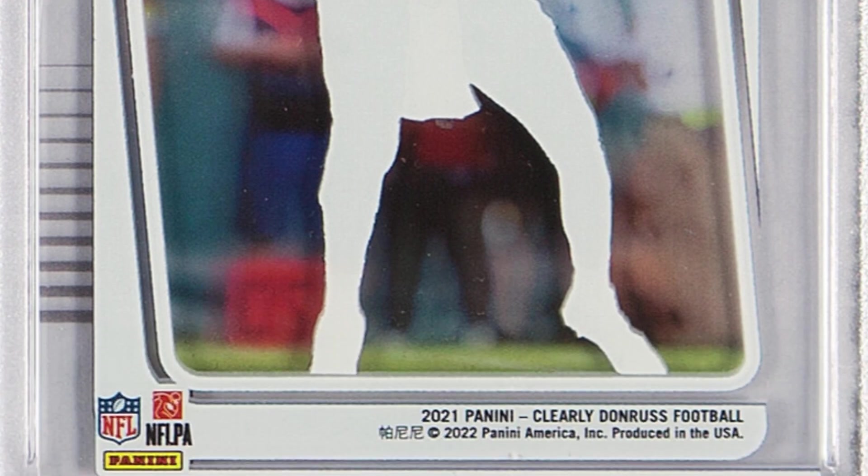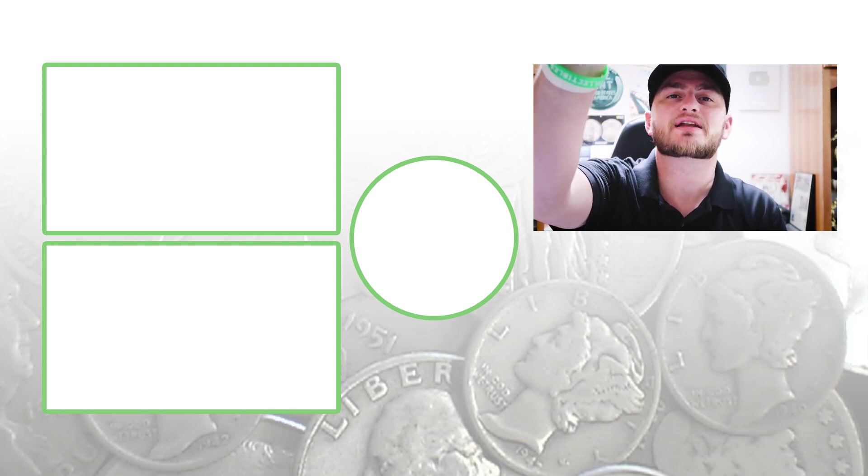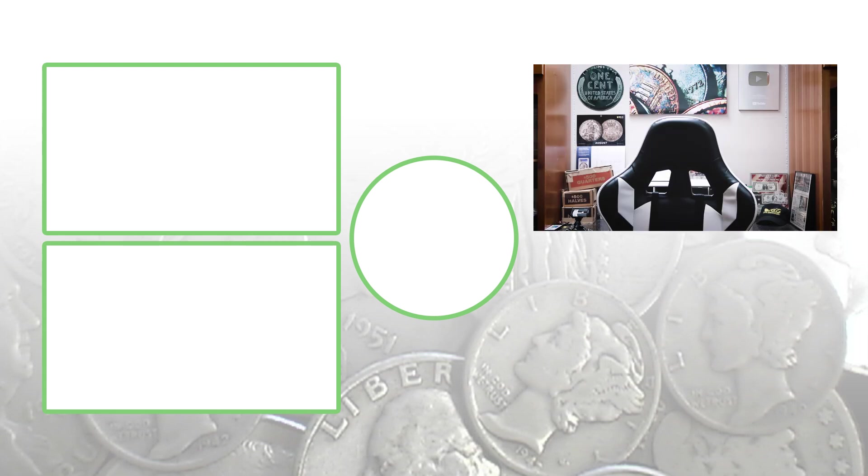For more sports card videos, feel free to check out the playlist at the end of this video and check them out on my channel. Don't forget to subscribe, feel free to check out the videos, and until tomorrow I'll see you guys in the comment section below. This is Couch Collectibles, and this is where I disappear.